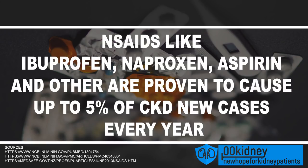NSAIDs are proven to cause up to 5% of new chronic kidney disease cases every year. They should never be taken to manage chronic pain and should never be taken daily or for long periods of time. Talk to your healthcare provider if you are currently taking them.